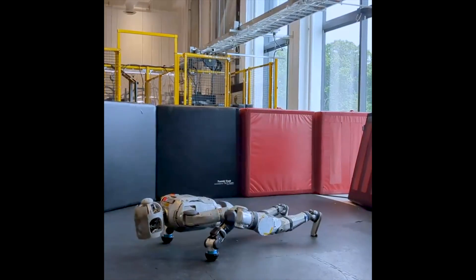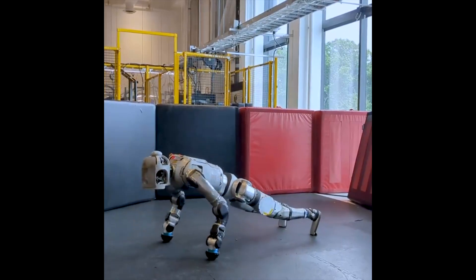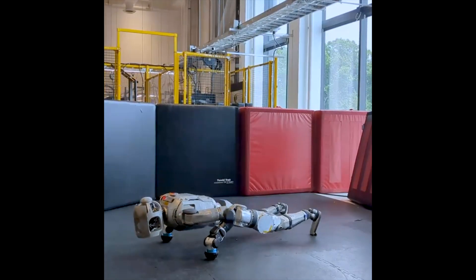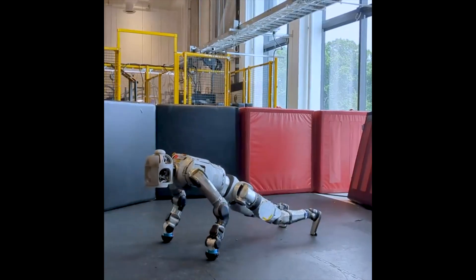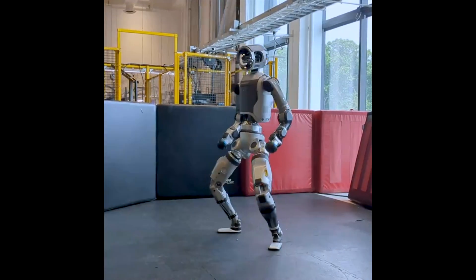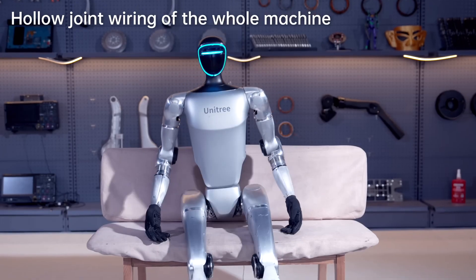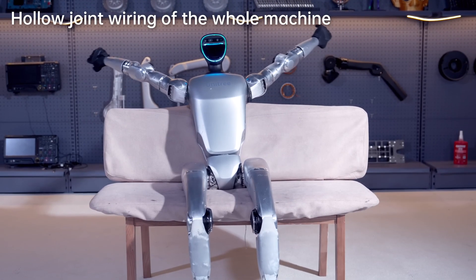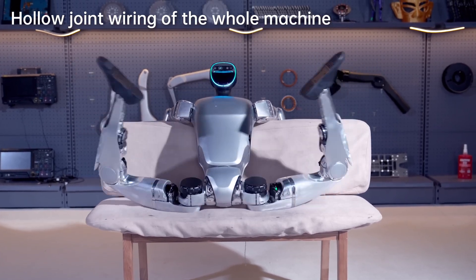For practical applications, Atlas targets heavy industry and rescue with its superhuman strength — it can lift 11 kilograms — while the G1 focuses on flexibility and low cost, suitable for education and light services. On cost and scale, the G1 wins big with a price of $16,000 and plans for mass production, while Atlas is still a high-end project with no official price announced but certainly much more expensive.